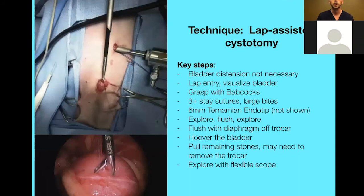The lap-assisted cystotomy setup is quite similar to percutaneous cystolithotomy, but the big difference is that you make your first port on ventral midline higher up, and then you can see the image of the surgeon grabbing the urinary bladder. When you actually make your first stab incision for stone removal, you know exactly where you're grabbing the bladder — you know it is truly the bladder, and there's no chance you're grabbing the colon.